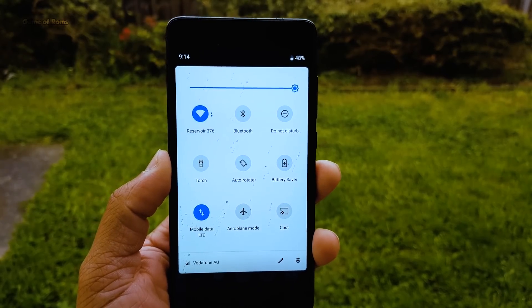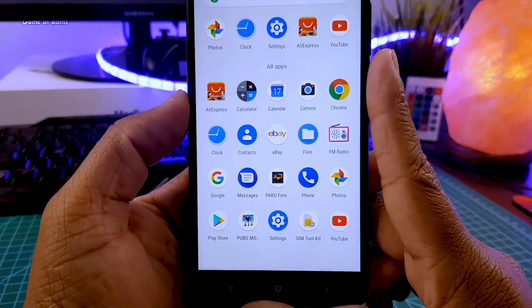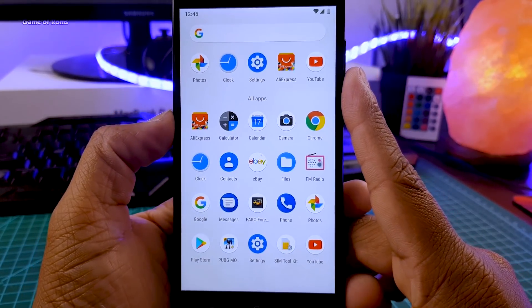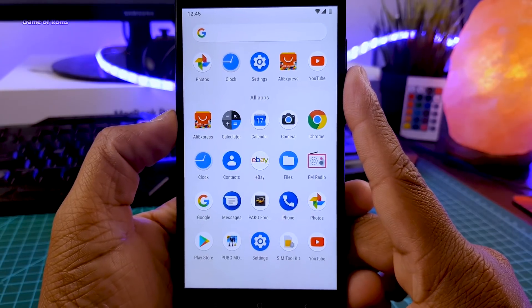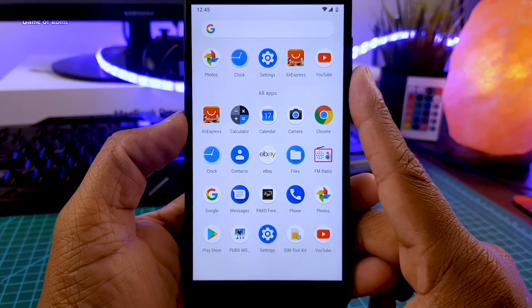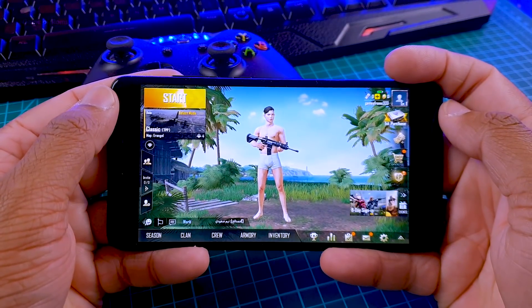Hey guys, Nash here. I recently installed Pixel Experience ROM on my Redmi Note 4, and now we are going to test whether or not this ROM can play PUBG smoothly. If you haven't installed this ROM yet, it's amazing — you can install GCam very easily. But how's the gaming performance? Let's find out and get started.